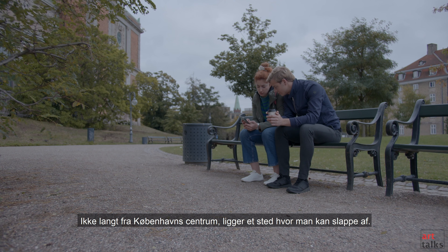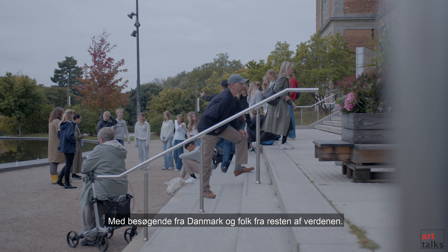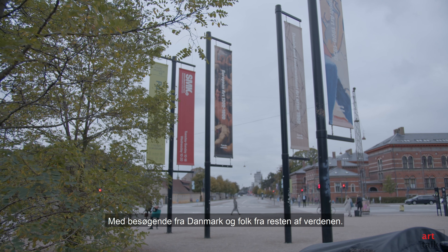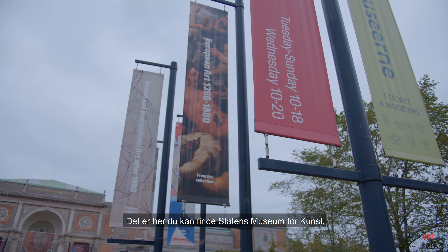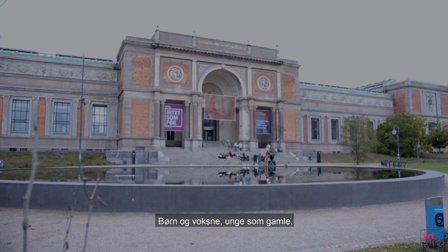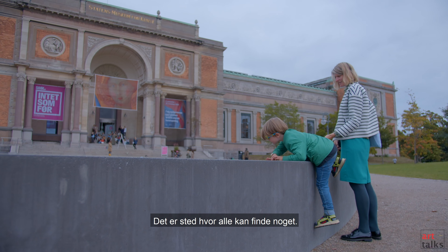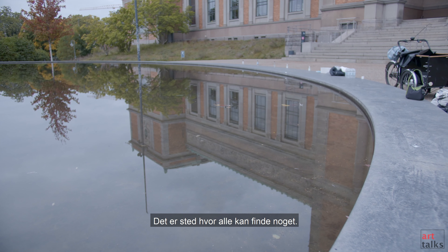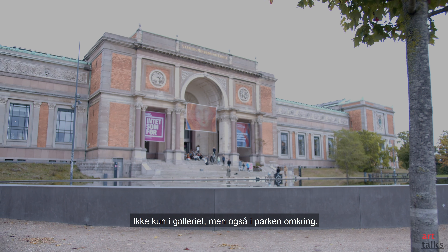Just a short distance from Copenhagen city centre is a place to relax with visitors from Denmark and around the world — historical buildings, open parkland. This is where you will find Denmark's National Gallery of Art. For children and parents, young and old, it is a place where everyone can find something — not just in the gallery but also in the parkland around it.